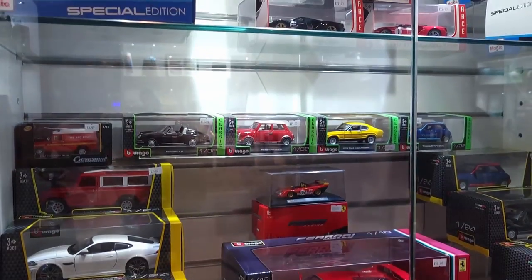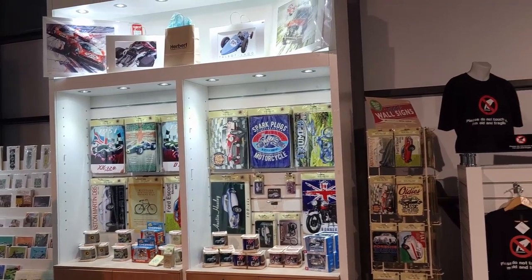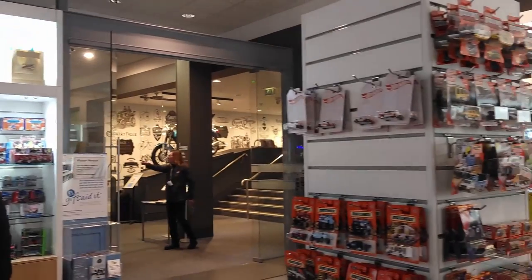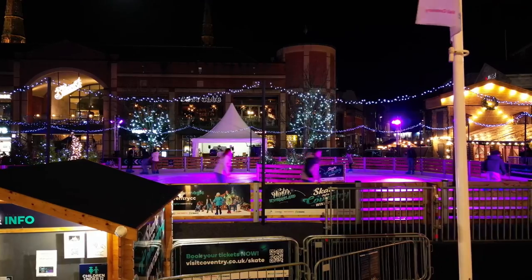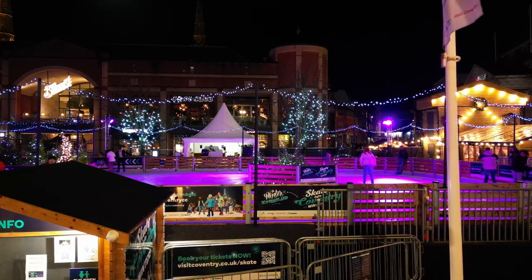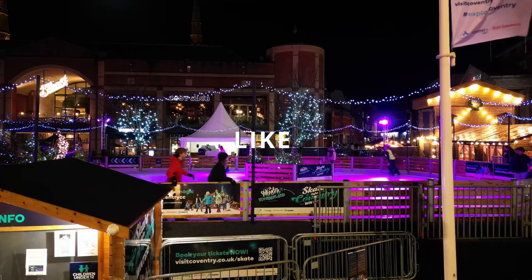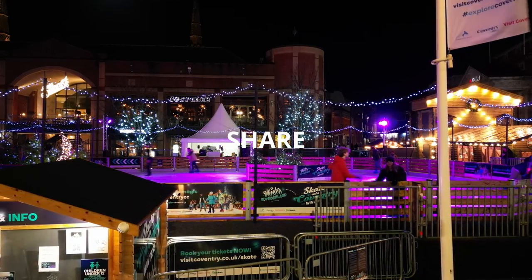An amazing gift shop at the end teased out the child in me who loved having model cars. This concluded our transport museum journey. Hope you enjoyed it. When we came out it was night, and we had a fantastic view of people ice skating, so we decided to take some shots. Do like, subscribe, and share. Until next time, take care.